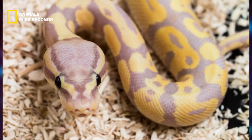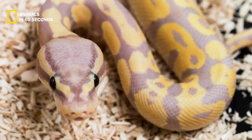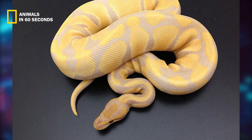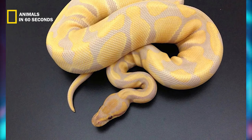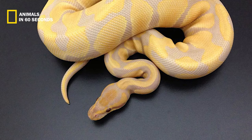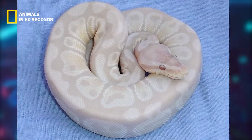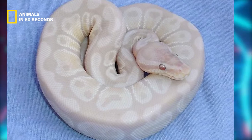These snakes, like other pythons, have heat-sensitive pits along their top lips that enable them to find food even in the dark. They have a high contrast color pattern because they lack all of the black pigmentation found in a typical ball python. When the eggs first hatch, the lavender is quite faint, but as the young grow it becomes more noticeable.